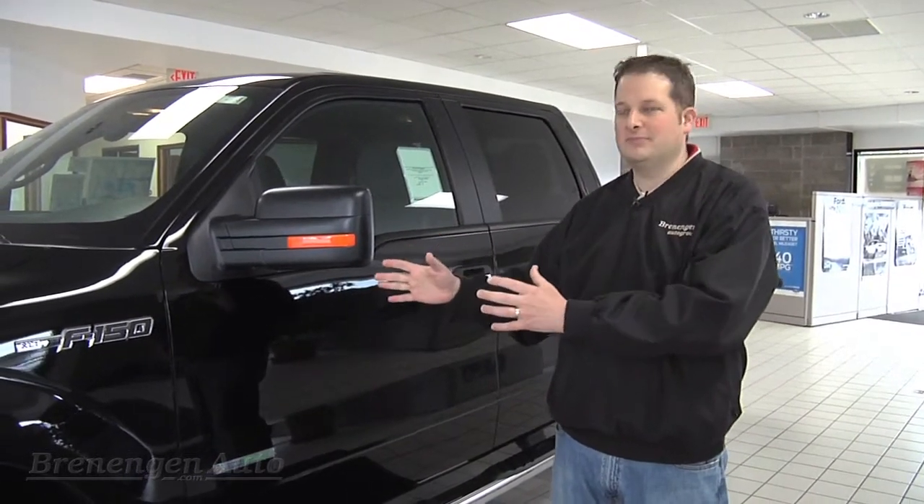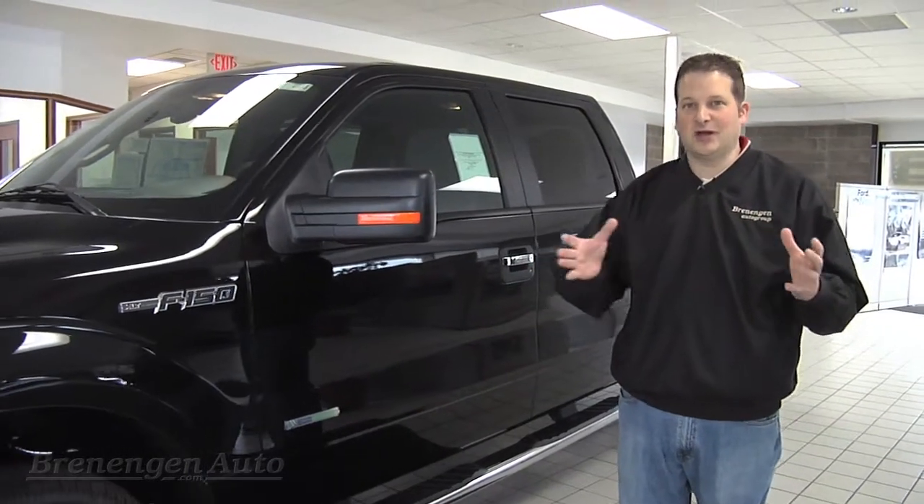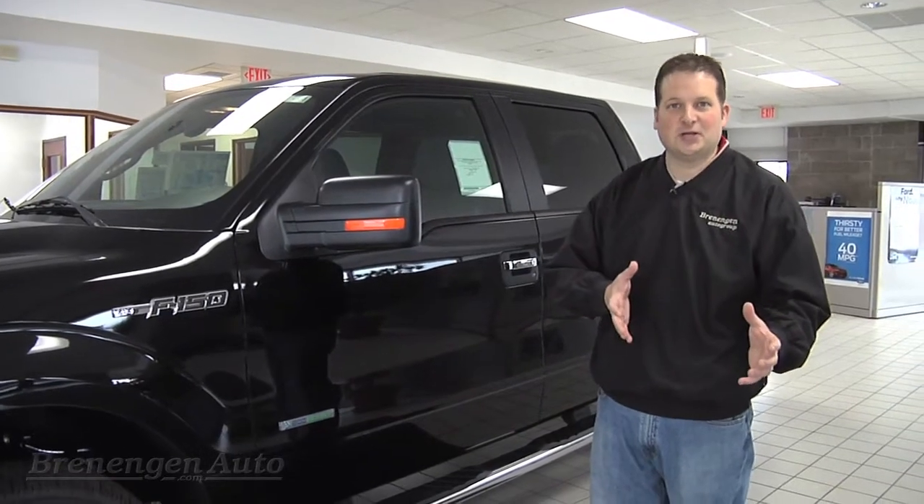For many years, customers have always been saying: why can't I get this type of fuel efficiency? But they still want to tow, and the two never go hand in hand. How are you going to tow more than 10,000 pounds and still get 20 miles per gallon?